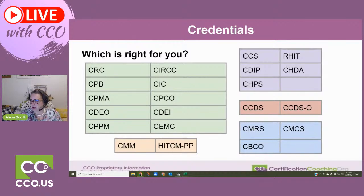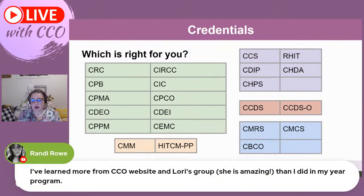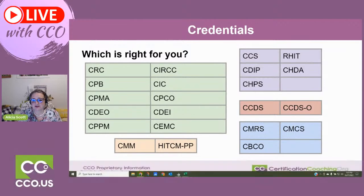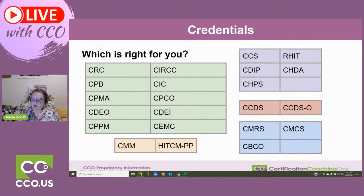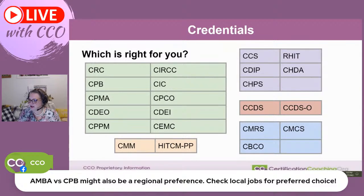AMBA specializes in billing. Lori, our social media specialist, is out there assisting people every chance she gets to put people on the right path — and she loves doing it and she's very good at it. If you're just starting out, wait to get a specialty credential. AMBA versus CPB might also be a regional preference — check your local jobs. That is absolutely another good point.